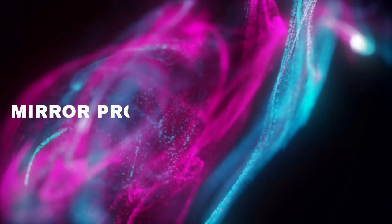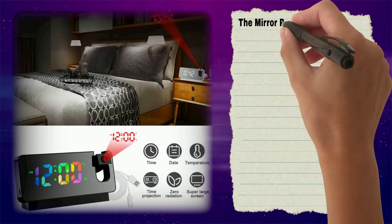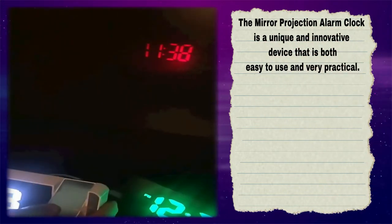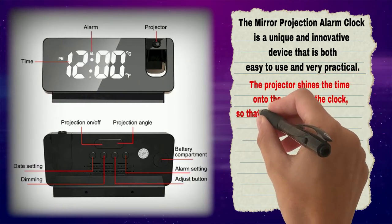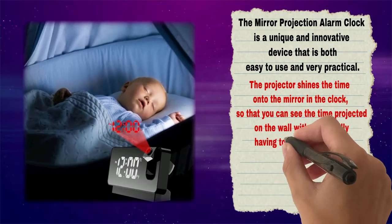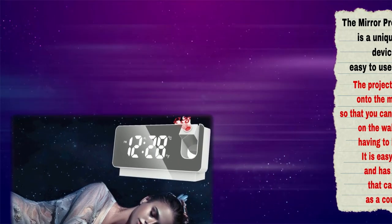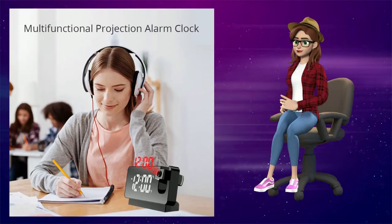Number 4: Mirror Projection Alarm Clock. The Mirror Projection Alarm Clock is a unique and innovative device that is both easy to use and very practical. The projector shines the time onto the mirror in the clock so that you can see the time projected on the wall without actually having to look at the clock. It is easy to set and use and has a built-in timer that can also be used as a countdown timer. It is compatible with smartphones and is also very easy to clean and maintain.